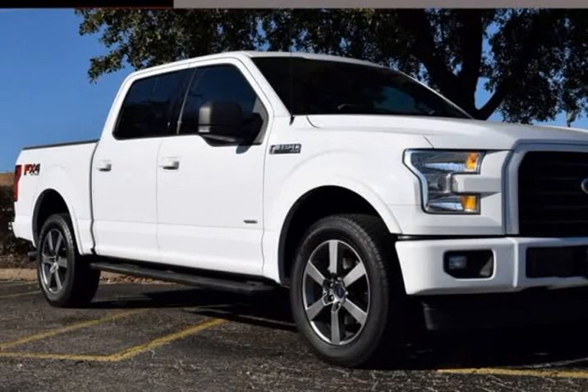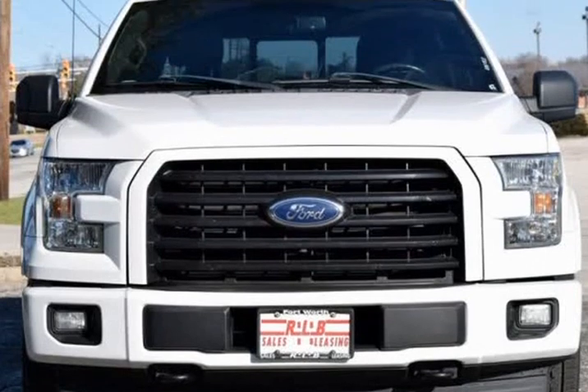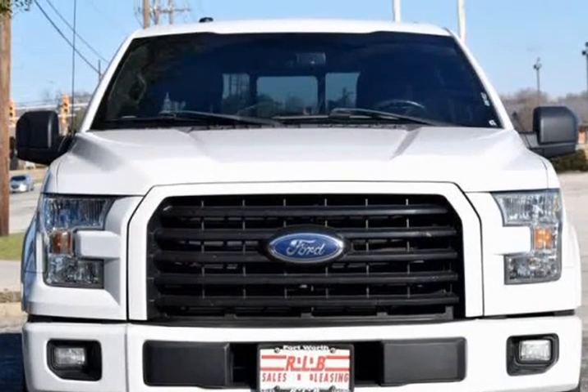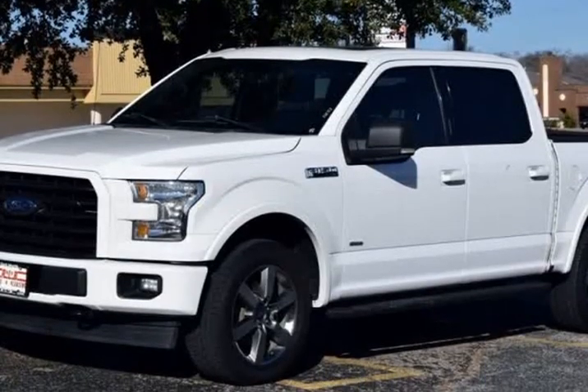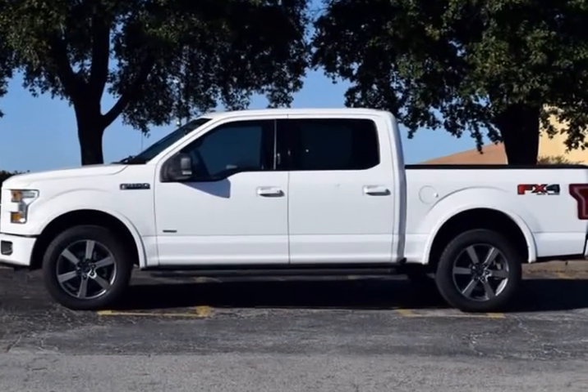This 2017 Ford F-150 is brought to you by RLB Sales & Leasing. Features include a Navigation System, Backup Camera, Alloy Wheels, Running Boards, 4x4, Heated Seats, and Crew Cab.